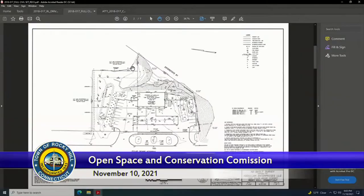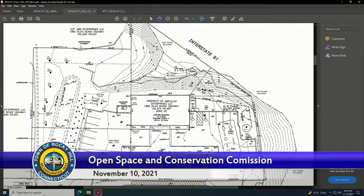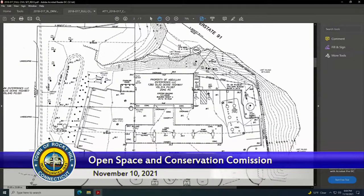This drawing — I believe you have the same drawings up that I'm looking at. I have the existing conditions plan, as-built survey. So this is the existing conditions. We were before you a couple years ago to get permission to construct the project that's currently on the ground. Just a quick refresher: we've got a 3,000-square-foot convenience store and five pump islands underneath the canopy.